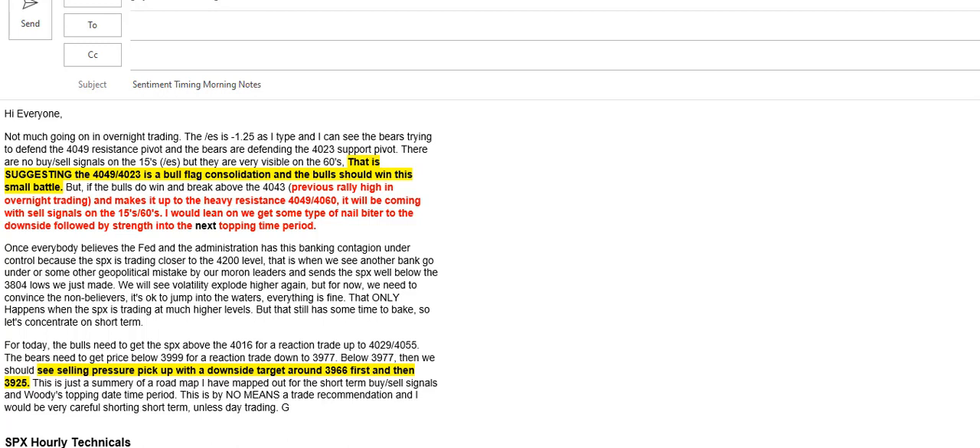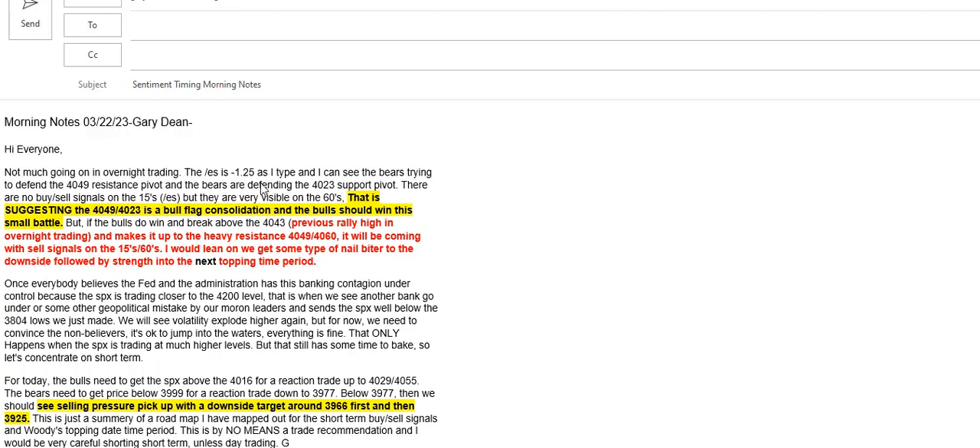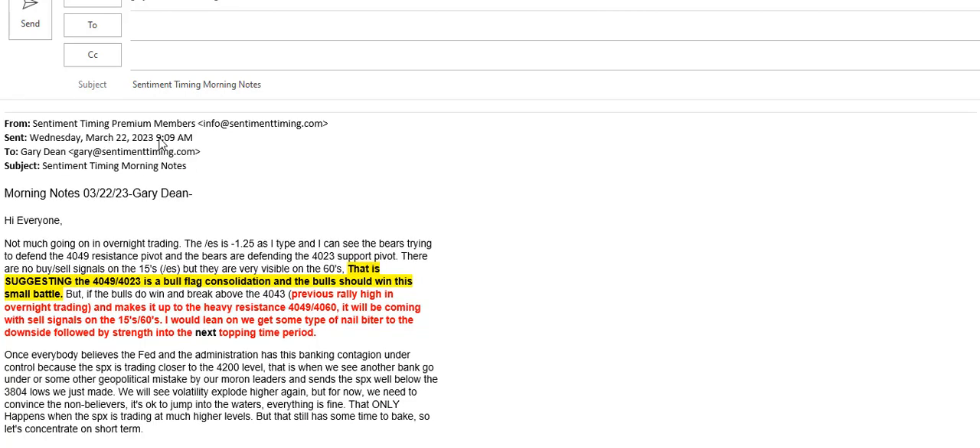I was expecting something like this, though not as much of a down move as we had. Looking at the morning notes, I said there were no sell signals on the 15-minute chart on ES, suggesting that the 4049 to 4023 high-to-low consolidation bull flag should have the bulls win. But I also said if we get above the 4049 resistance, it will come with sell signals on the 15 and 60-minute charts, and I'd lean towards some type of nail-biter to the downside. This was at 9:09 in the morning.